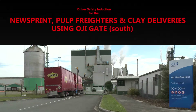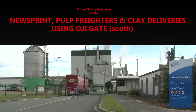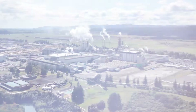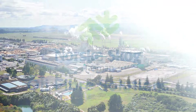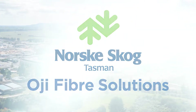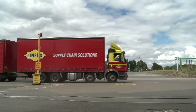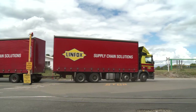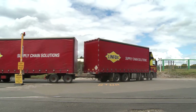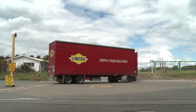Driver Safety Induction for Newsprint, Hulp Freighters and Clay Deliveries using the OG gate south. Welcome to the Norske Shkoog Tasman and OG Fibre Solutions mill site. Please note that this video is only relevant for this specific delivery group, and for any other delivery group the specified video for that particular group must also be viewed.